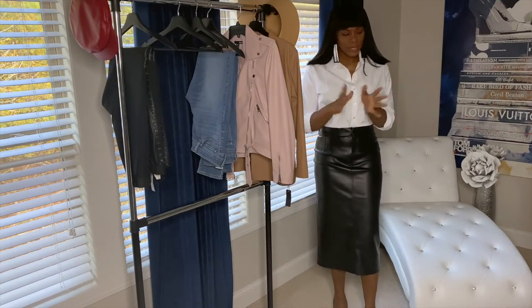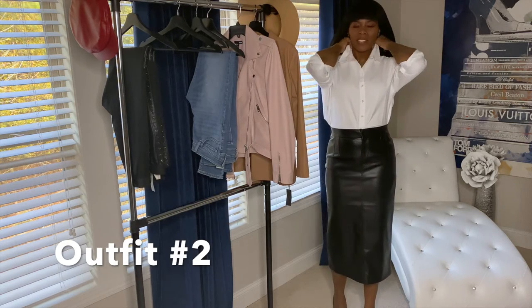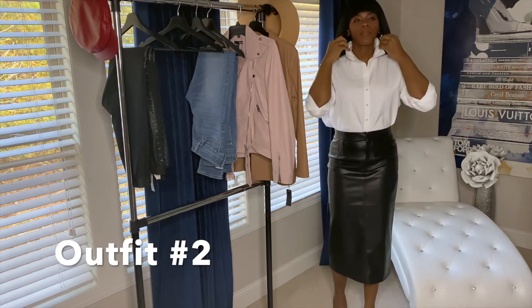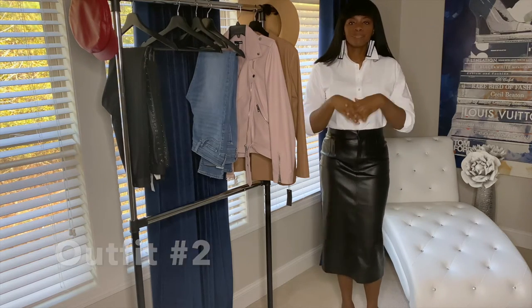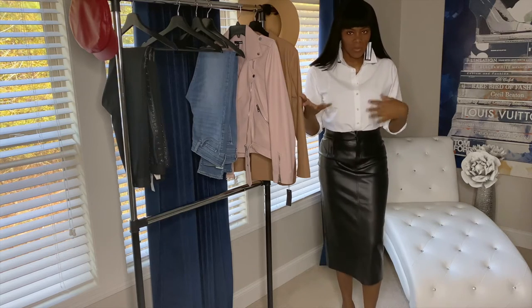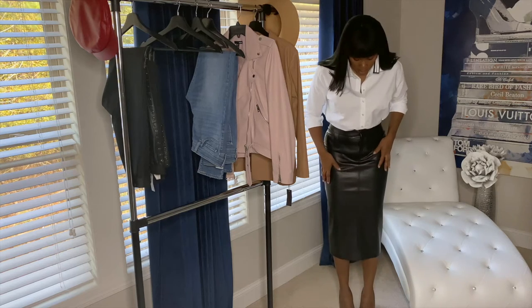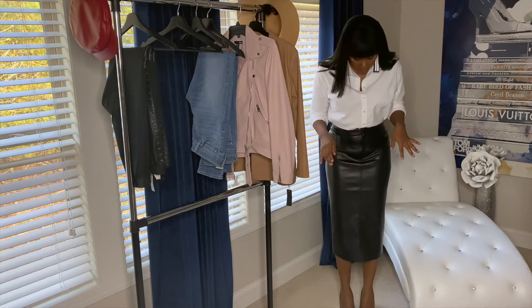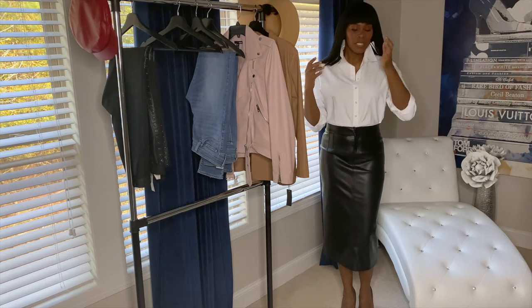Welcome back guys. This is outfit number two — same top. I actually left these earrings on. You could wear some silver earrings; I think silver goes really good with black and white. I have on a full leather skirt and some pumps with the white top.